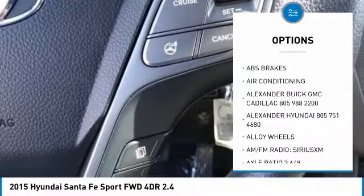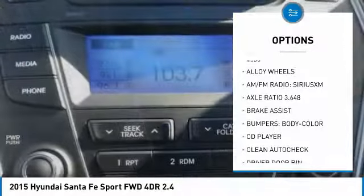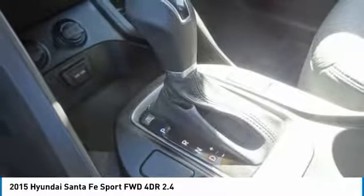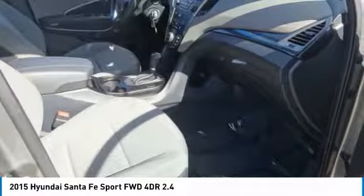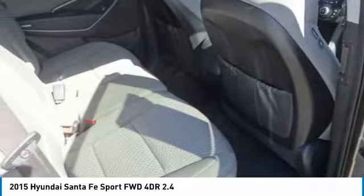Here are some of this vehicle's great options: traction control, dual airbags, air conditioning, alloy wheels, power steering, four-wheel disc brakes, electronic stability control, power windows, rear window defroster, and trip computer. If you like it online, you'll love it in your driveway — take it for a spin today.